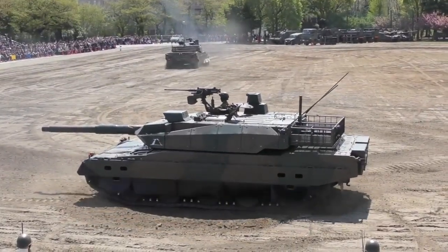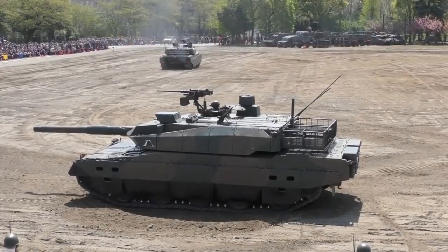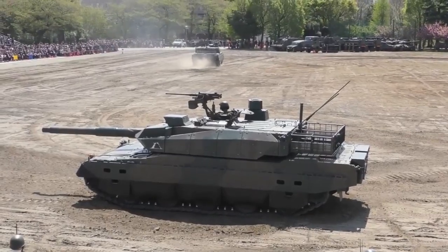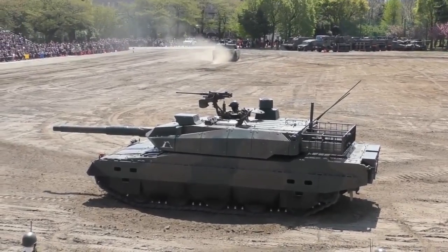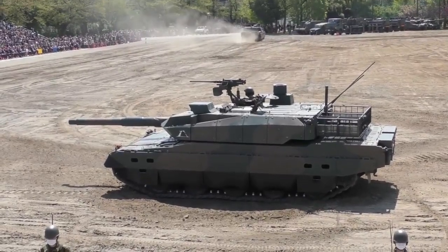This main battle tank is also equipped with NBC protection and automatic fire suppression systems. Its smoke grenade launchers are coupled to laser warning receivers. These are automatically triggered when the tank is illuminated by a laser beam. Such a passive protection system allows reduction of the chance of being hit by anti-tank guided missiles with semi-automatic laser guidance.